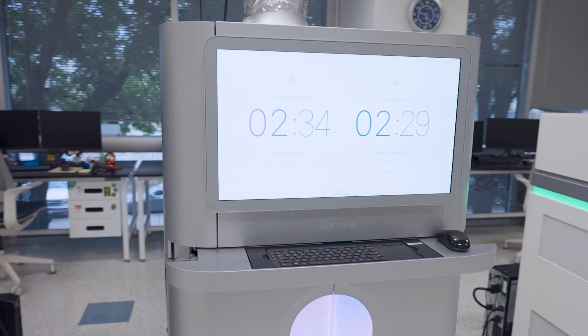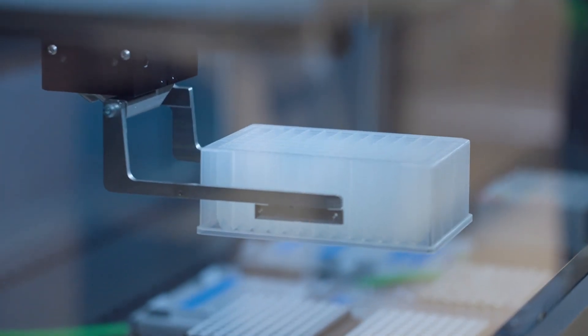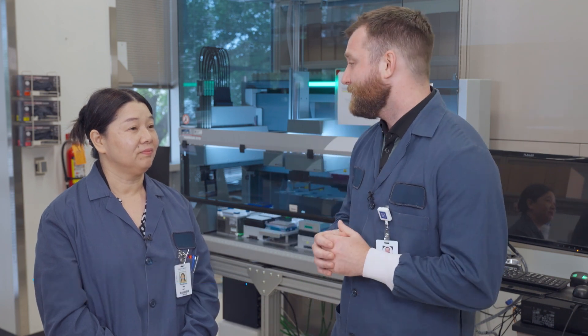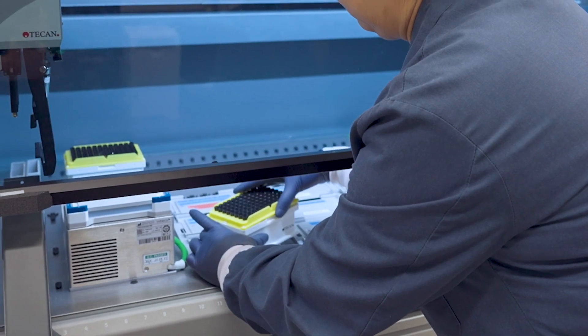The NovaSeq in our lab was the first in the state of Texas. It's amazing seeing this technology enable us to provide timely, accurate, and personalized information. Our lab processes two petabytes of sequencing data per year.